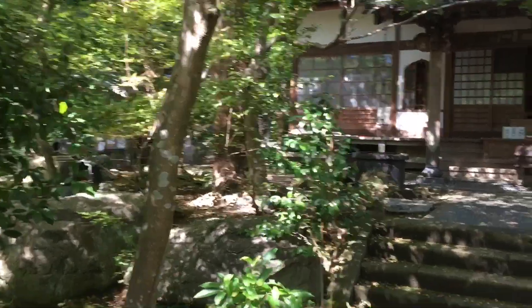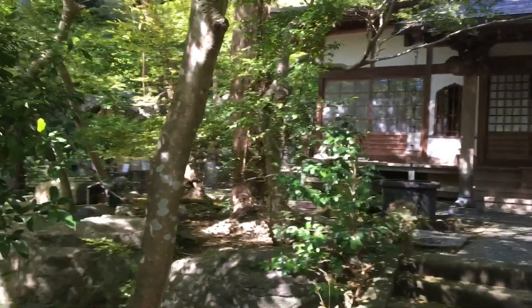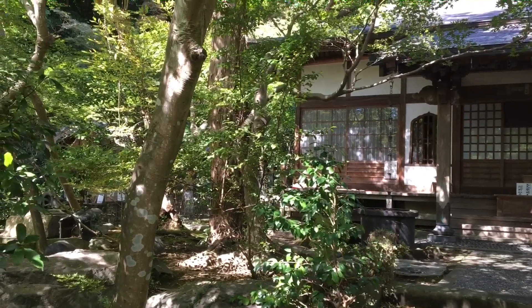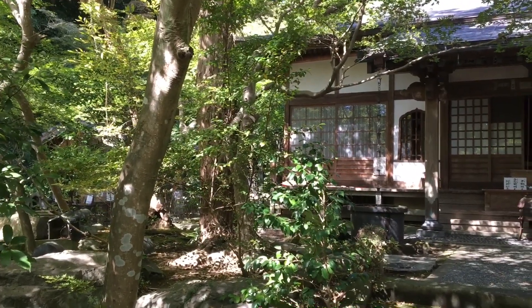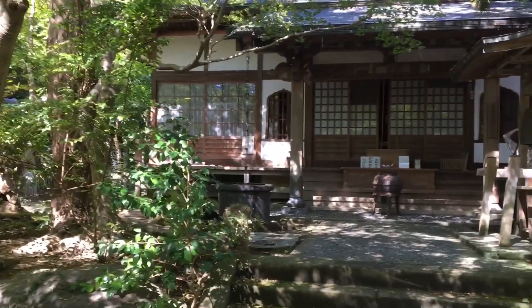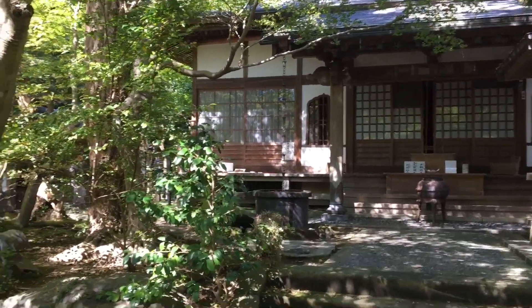If you take the tour, you will be able to take in a thatched roof Yakushi-do hall, which is dedicated to Yakushi-nyorai — the deity of healing. The hall was built in 1218.